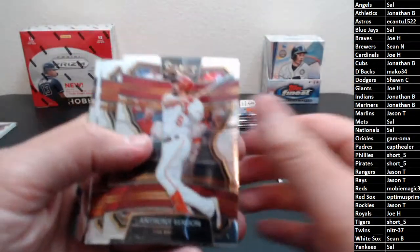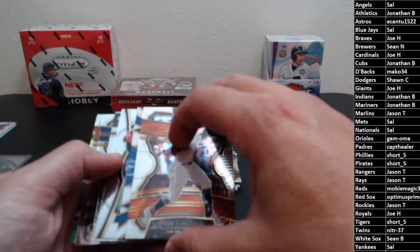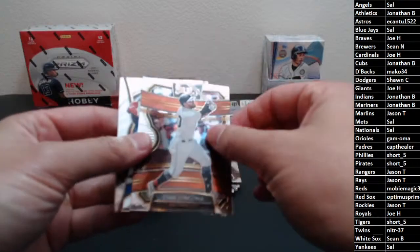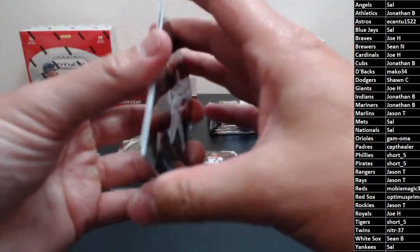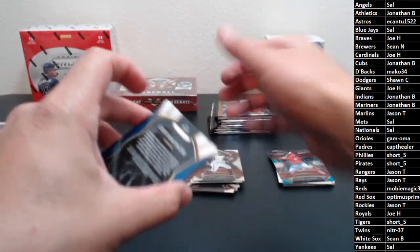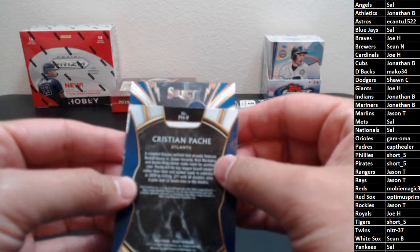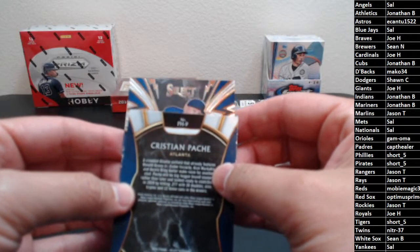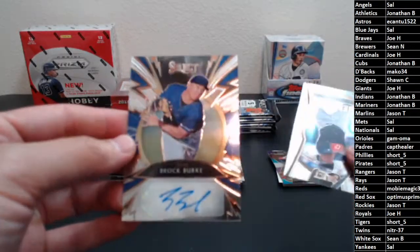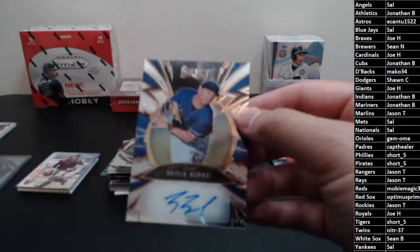And Sean B — there you go. Rendon, Longoria, and then the first hit looks like it's going to be a Sparks auto. Longoria is going to hide our auto — Christian Pash, here's a Sparks auto. Guy wearing a blue hat, don't recognize that face. Brock Burke, Phenoms — Christian Pash for the Rangers, Texas Rangers. And Jason T, there you go, man.